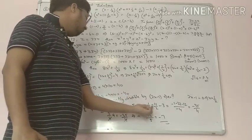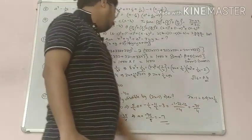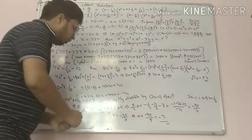Simplifying: 1 upon 4 a plus a equals 5 upon 4 a. Transposing the other terms, it becomes minus 1 upon 4 minus 11 upon 2 minus 3. Taking the LCM, it becomes minus 35 upon 4. So 5 upon 4 a equals minus 35 upon 4, the 4 cancels out.